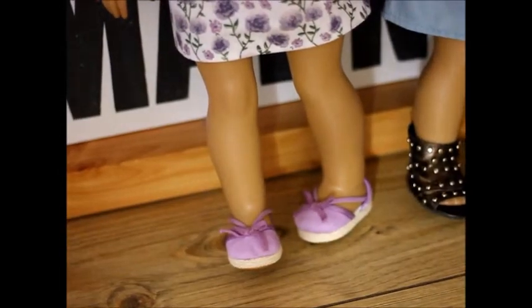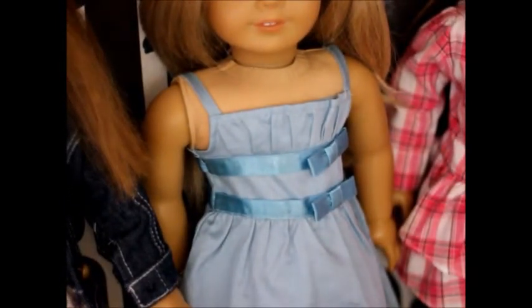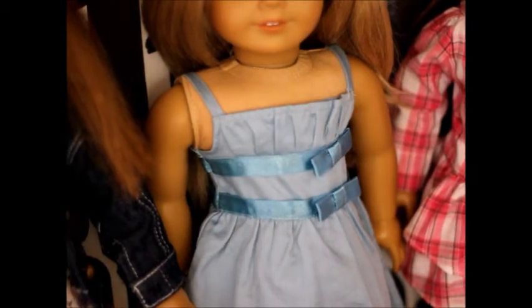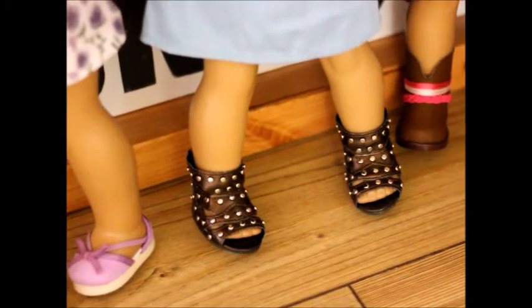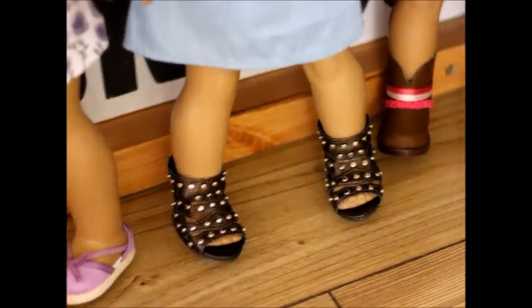Now onto Anna, my mini-me doll — she doesn't really look like me anymore, but you know. She's wearing the double bow dress from American Girl. When I was dressing her this morning it was really weird because I got this dress recently and it didn't fit her — it's really tight around the waist. She's wearing shoes from Everyday Doll Wear.